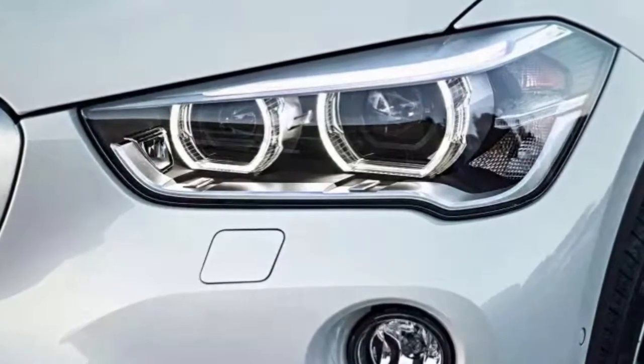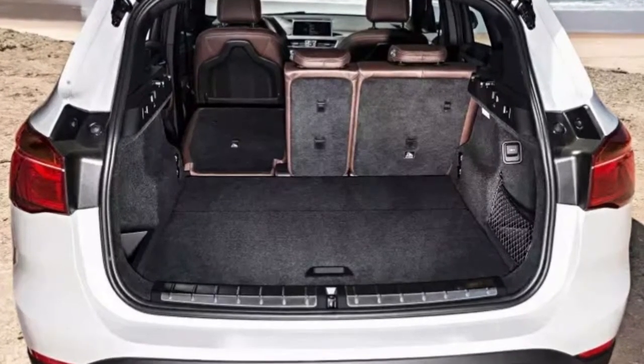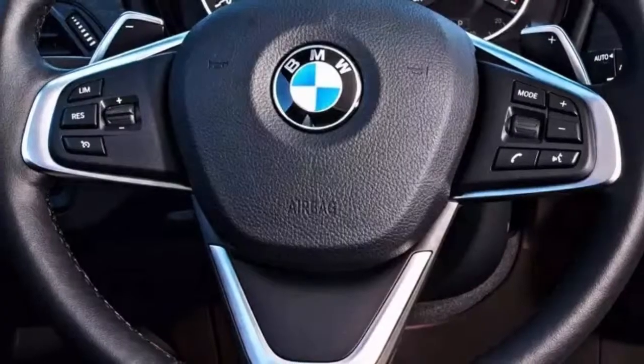For trims and options, we dig the M Sport monochromatic look and appreciate its sport-tuned suspension and more comfortably shaped sport seats. Other standard features on the M Sport include a panoramic sunroof, a racy M-branded steering wheel, blacked-out window trim, and roof rails.